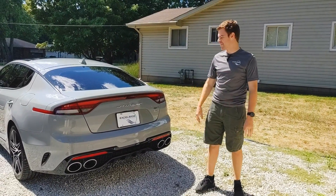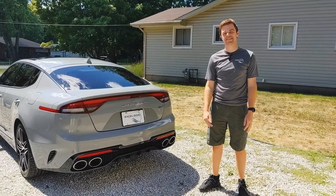Hey everybody, Andrew McSeltz here at Detailing. I want to show you this vehicle — it's a completed 2022 Kia Stinger GT.